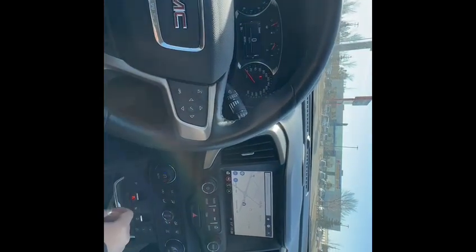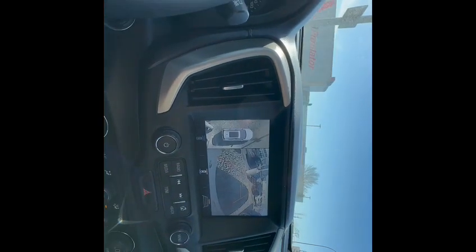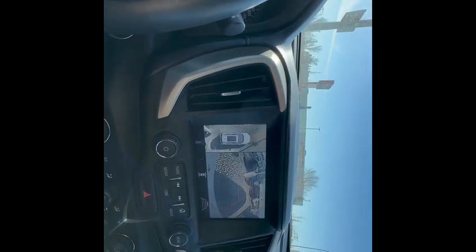Let's go ahead and try it out. As you can see, it's a bird's eye view, and your seat is going to vibrate if you're too close to an object.